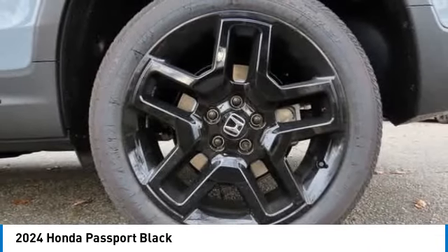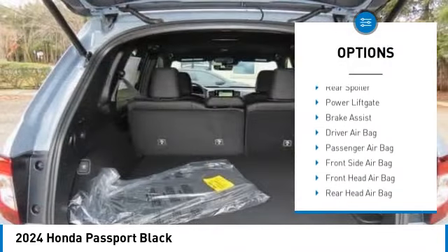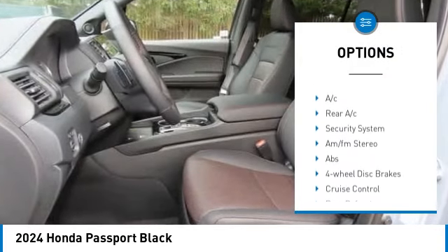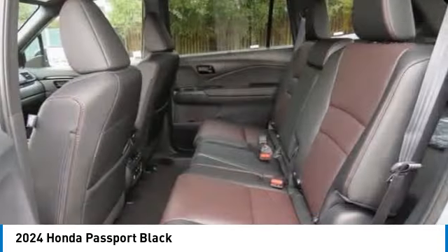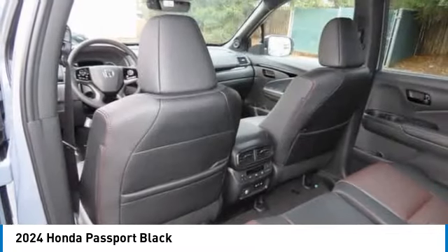Here are some of this vehicle's great options: rain-sensing wipers, moonroof, tire pressure monitor, blind spot monitor, all-wheel drive, heated mirrors, aluminum wheels, rear spoiler, power liftgate, and brake assist.